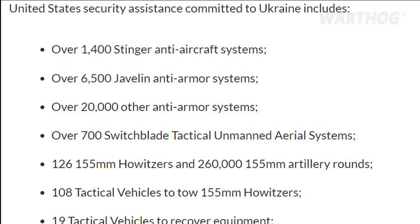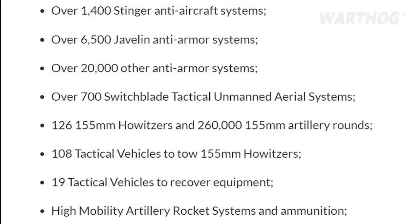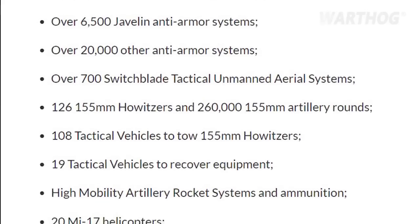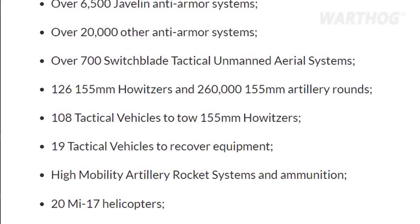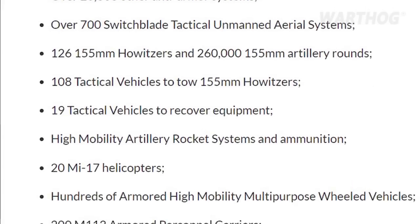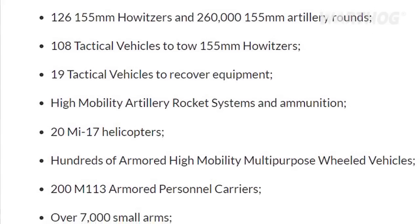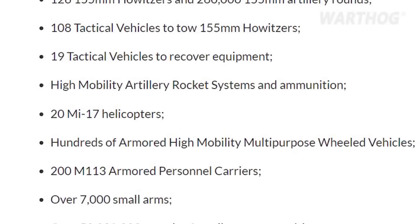The list of equipment provided by the U.S. to Ukraine includes 1,400 Stinger MANPADs, 6,500 Javelin ATGMs, 126 155mm howitzers and 260,000 rounds, 20 Mi-17 helicopters, 121 Phoenix Ghost Tactical Unmanned Aerial Systems, and 2 Harpoon Coastal Defense Systems.